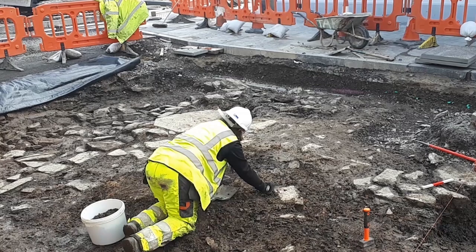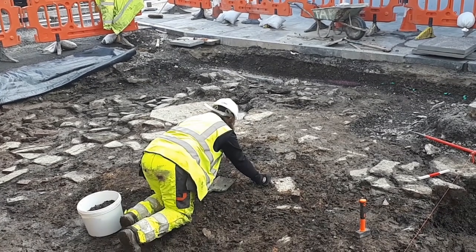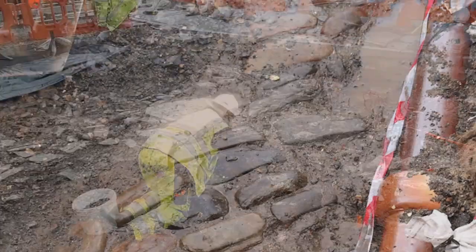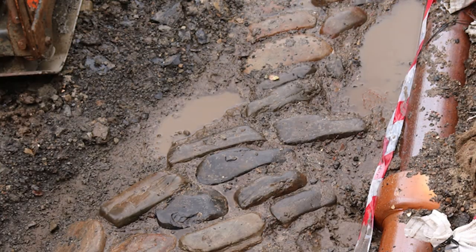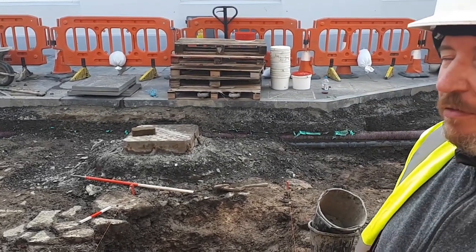That concrete partially covered another large substantial stone wall which was at least one meter twenty thick — again, we think that's probably related to the castle in some way. Butting up against that was an extensive cobbled surface, with all the cobbles laid in the same orientation, almost creating one half of a herringbone pattern.